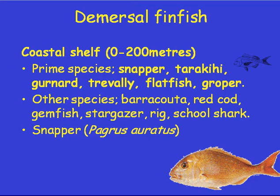Groper can be found right down to 400 or 500 meters, as well as blue nose. Other species include barracuda, red cod, gemfish, stargazer, riggs, school shark, a little bit of waterhaw, blue cod, and butterfish. A lot of those are a little more important in the South Island, while the North Island tends to lean heavily toward snapper.